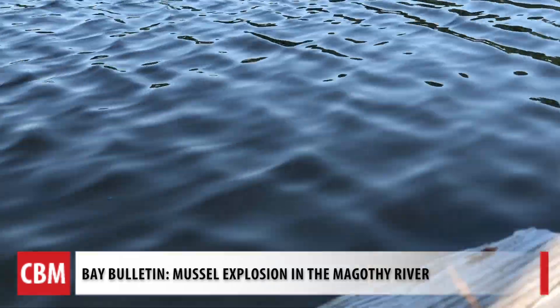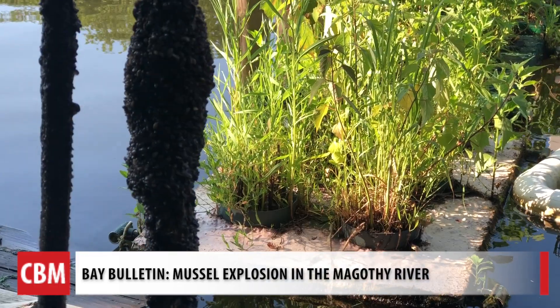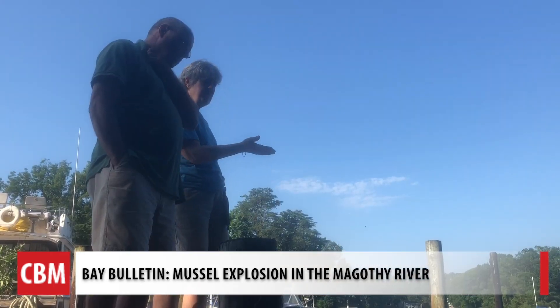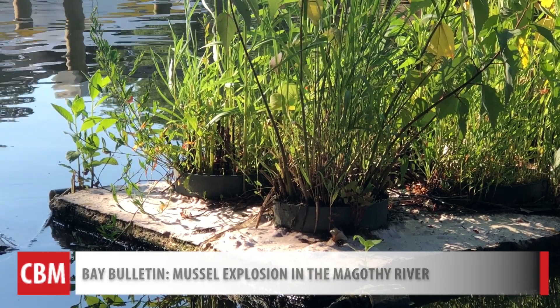The mighty Magothy is showing its muscle. You will notice these tiny mussels flexing on dock lines, on floating gardens, and on oyster cages. Volunteers with the Magothy River Association hope this exercise is getting the water in shape. They are constantly filtering the surrounding water and cleaning it up in the process.